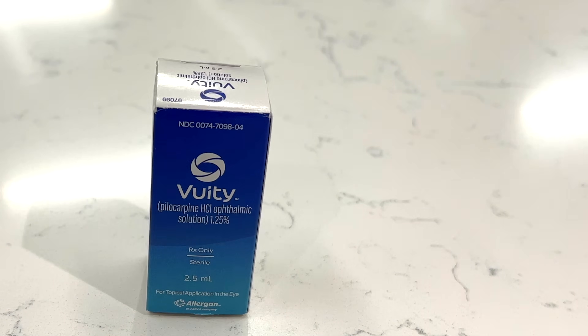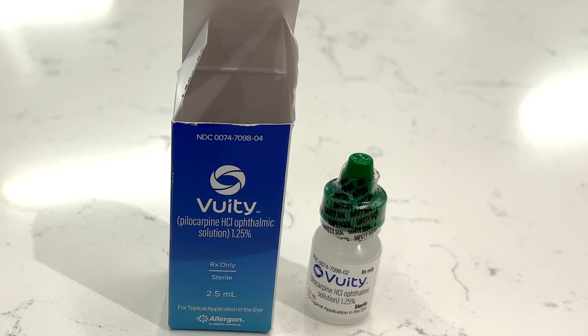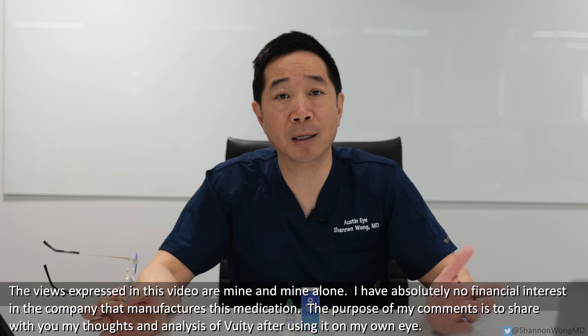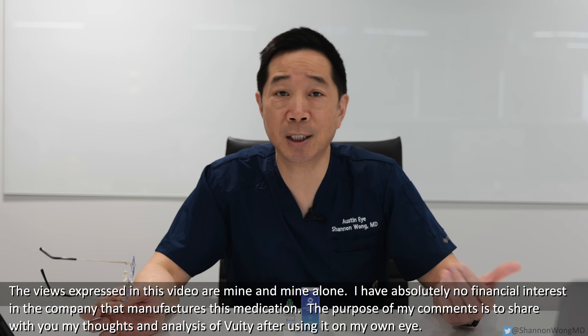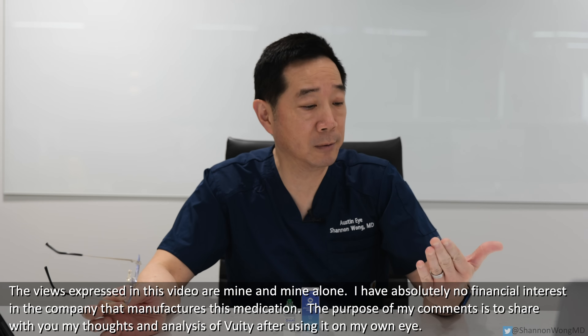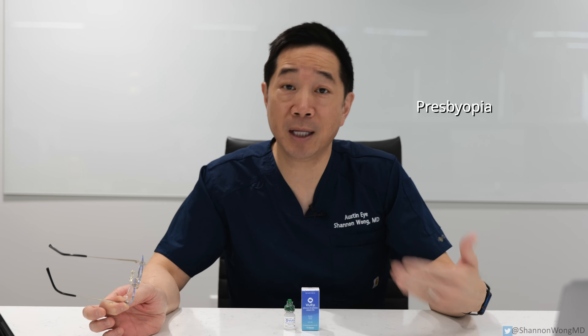These are the new Vuity eye drops, which just launched in December of 2021. They're a new eye drop treatment to help people in their 40s and older see up close without having to rely on reading glasses or bifocals. They're an eye drop treatment for the age-related condition that causes people to lose their ability to refocus from far to near. That condition is known as presbyopia, and 100% of the population develops presbyopia after the age of 45.